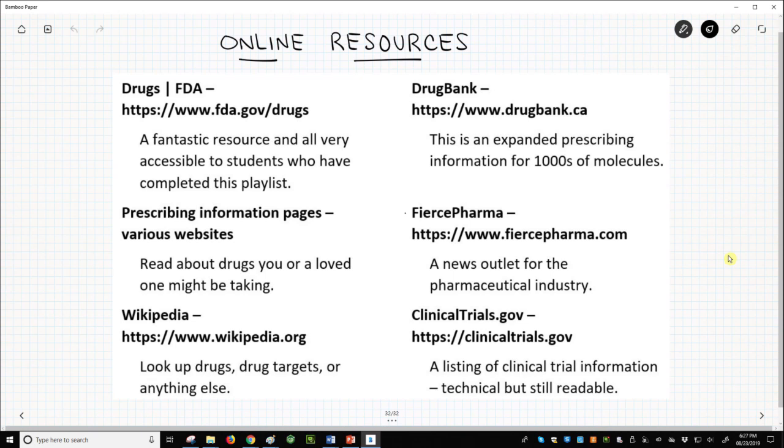The FDA has a fantastic site that is meant to be read by the general public. It is the source for regulatory information. For prescribing information pages, just do a web search on a drug with the phrase 'prescribing information' and you will find the information, likely as a PDF.